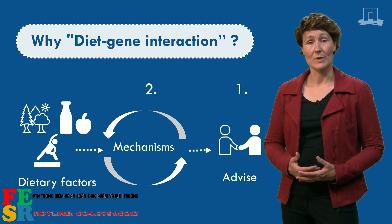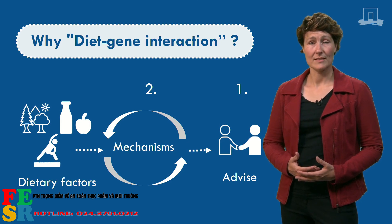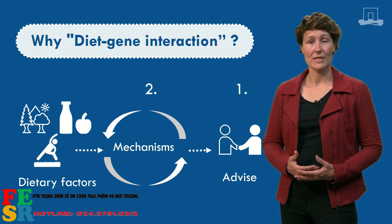In this way, we can form a deeper understanding of how the development of cancer is affected by what we eat, and how we can best advise different people about their diet.